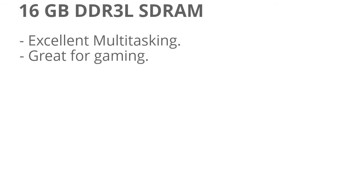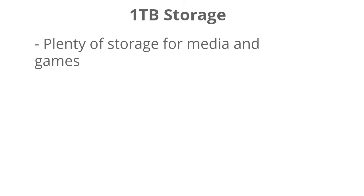It has 16 GB of RAM, so it's excellent for multitasking — you don't really see many laptops with more RAM than this. It also has a 1 TB hard drive, so there's plenty of storage for media and games. If you ever need to upgrade, you can always add additional storage through a USB port or purchase some cloud storage.